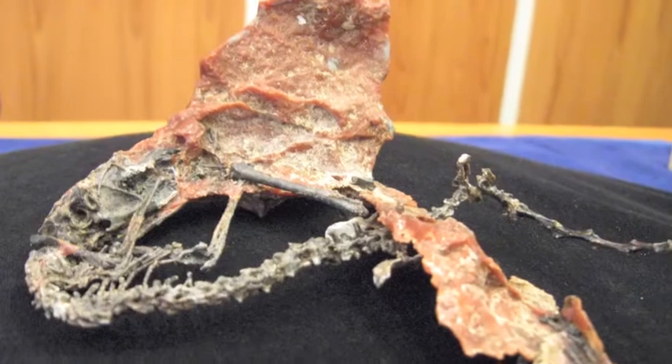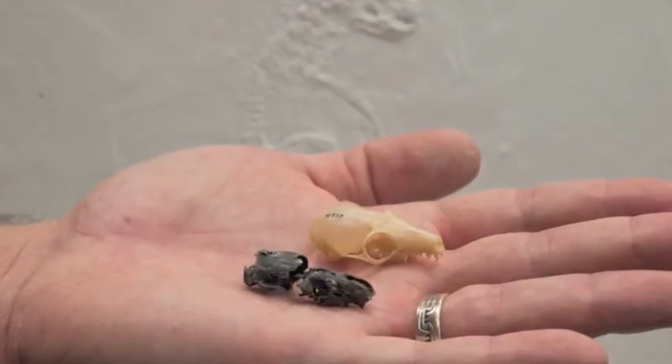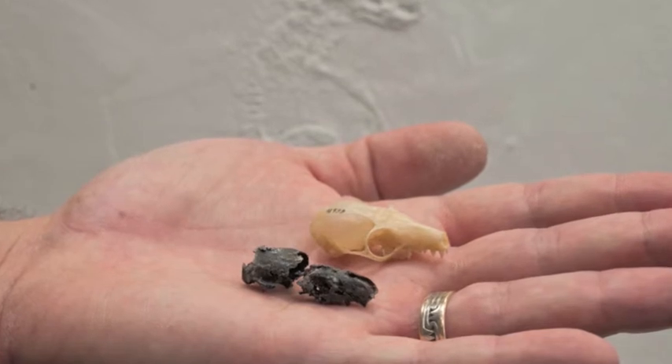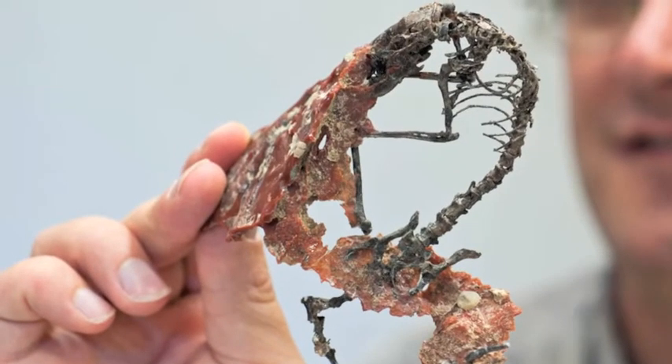These skeletons are important because they allow us to better understand the position of this animal in relation to other animals that are alive today or have lived in the past. Apatomidae do have some similarities to living primates, tree shrews, and flying lemurs, and any studies in the future about primate origins and early primate evolution should take into account the anatomy of the skulls of these animals.